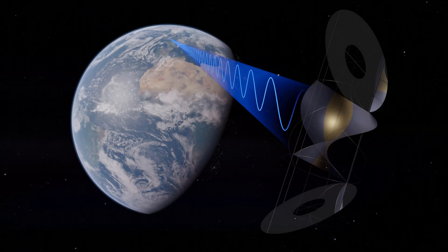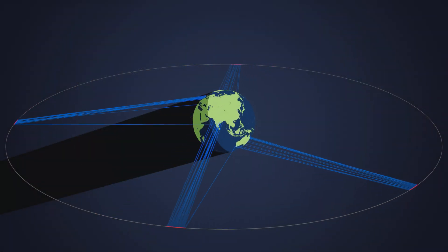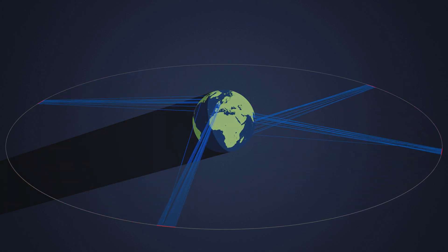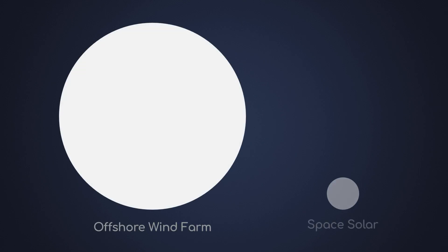Experts have calculated that solar power from space will cost about the same as power from solar panels on Earth, but with an unbroken supply of electricity even at night. The environmental footprint is low — the antennas only cover about 3% of a wind farm delivering equal output.